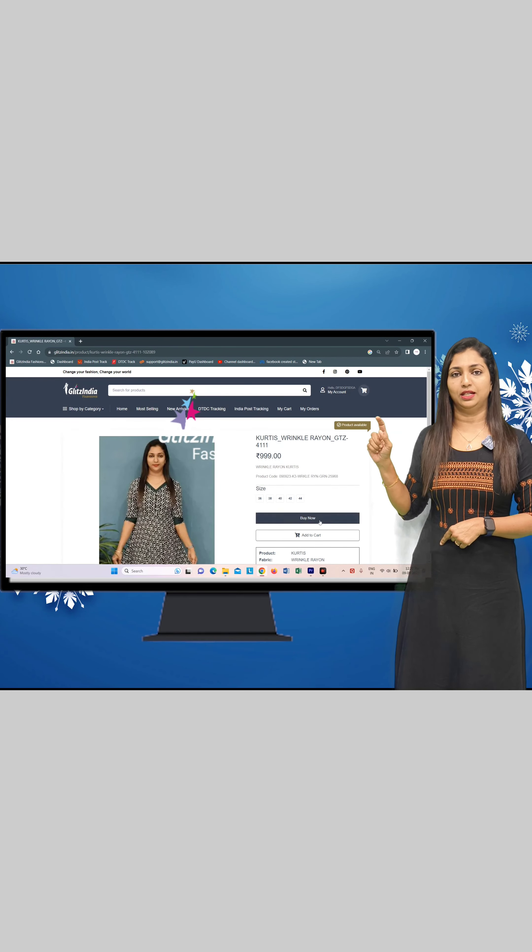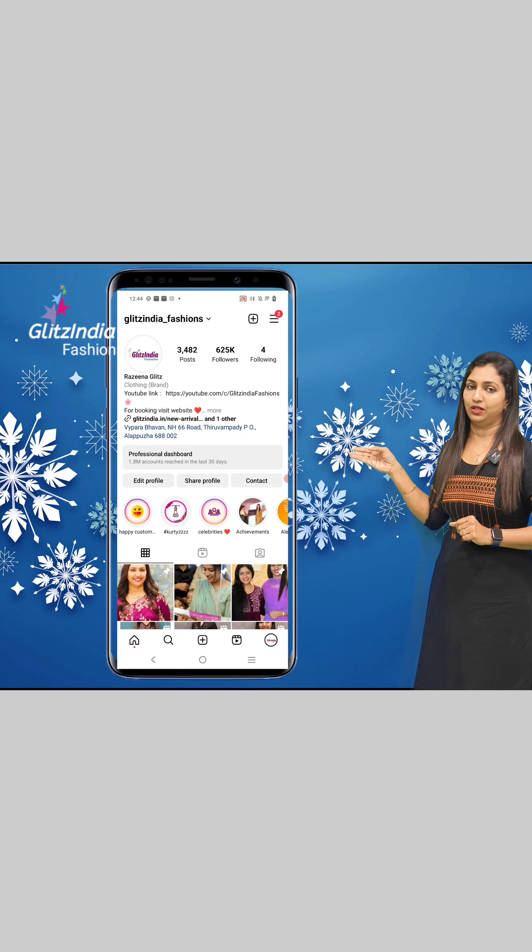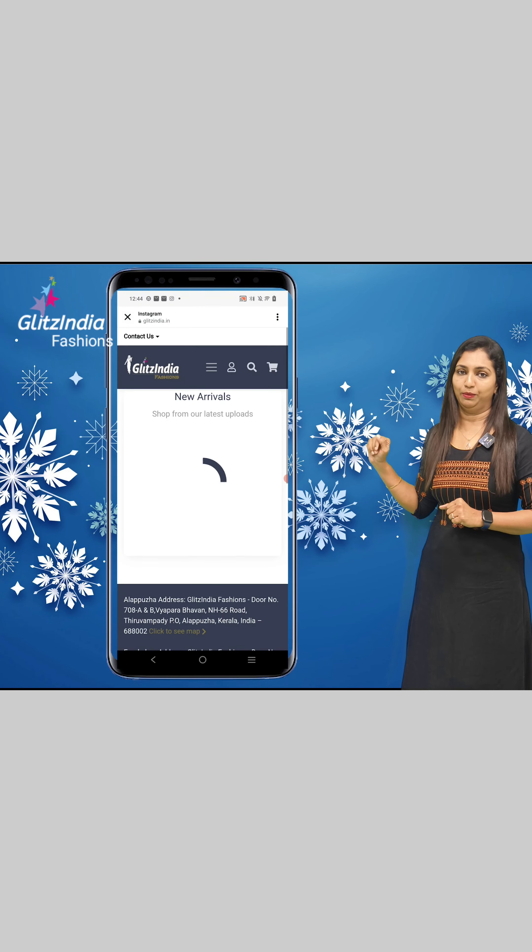Click on the YouTube page or the Instagram page. If you click on Instagram, click on the link in the bio to reach the homepage. Then click on New Arrivals to see the latest titles and you can book directly.